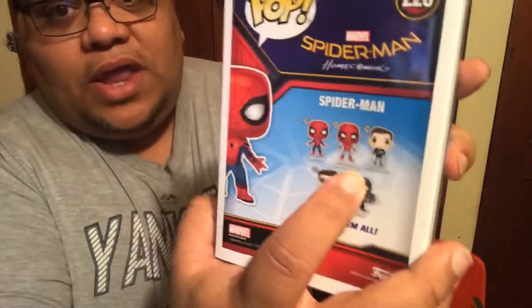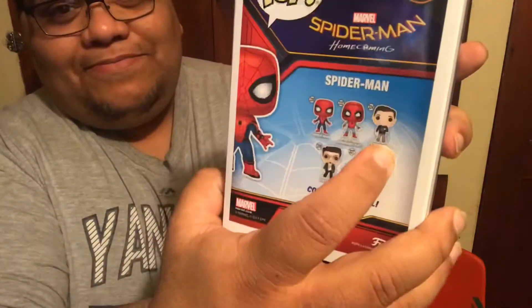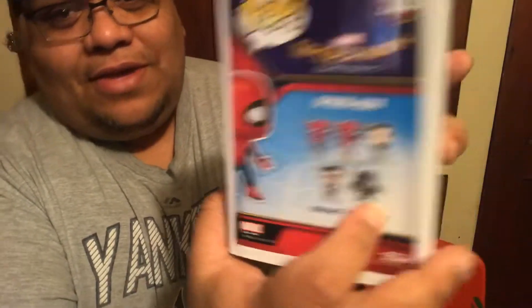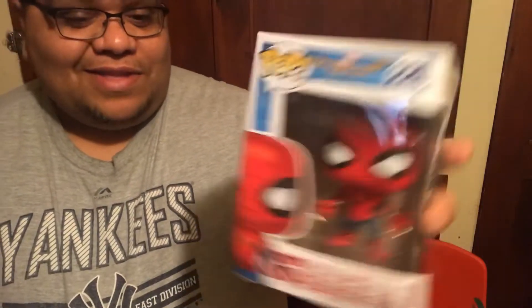And then the next one from Spider-Man Homecoming — Spider-Man. On this one, you can get Spider-Man in the homemade outfit, and then Peter Parker, then Tony Stark, and the Vulture. This was actually the one that I chose to get for free because, you know, buy three get one free. So I got this one. This is a really, really awesome pop here. It's so great. I love these.